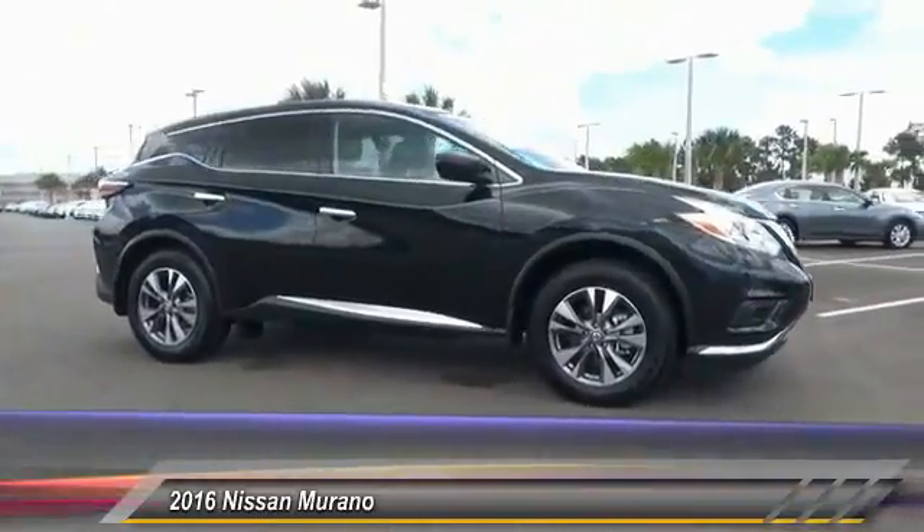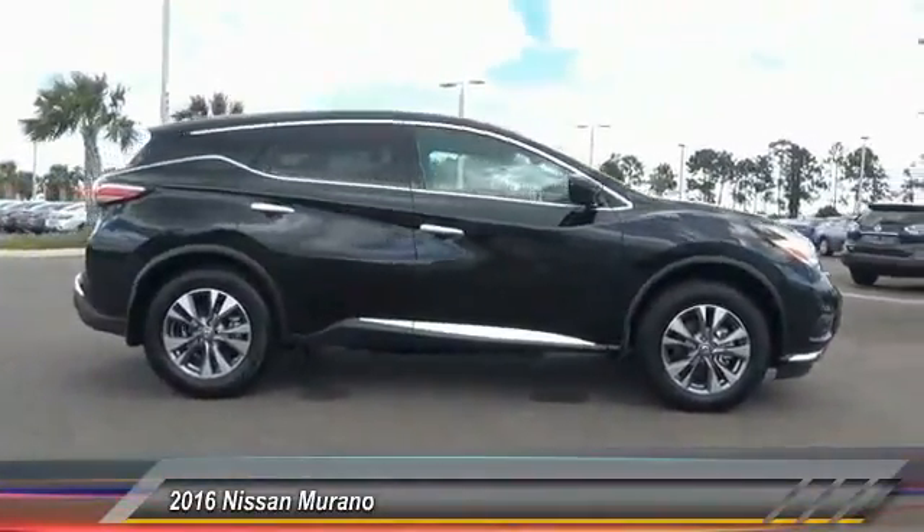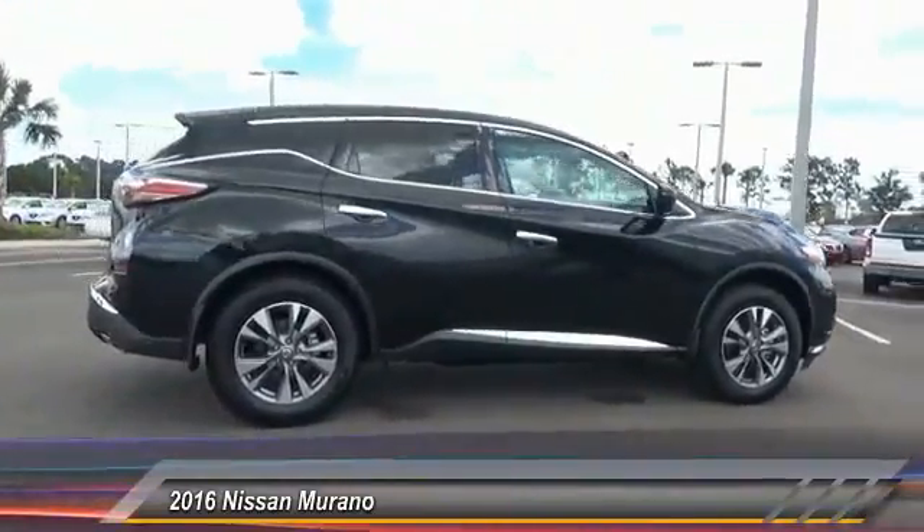2016 Murano. The peace of mind of award-winning safety, including a five-star rating for side impact crash safety, comes standard with the Nissan Murano.